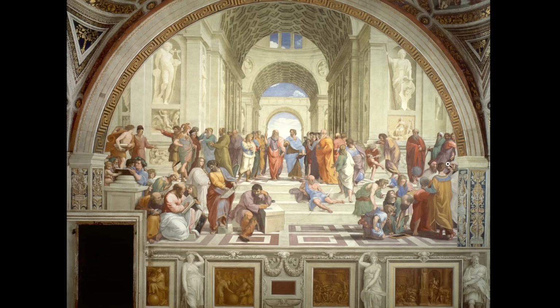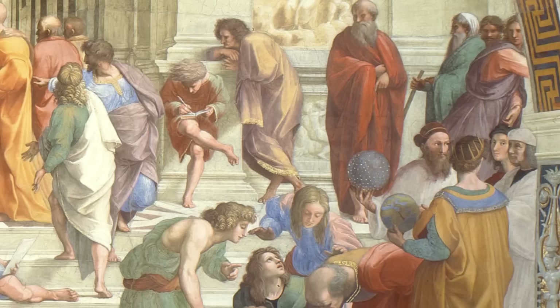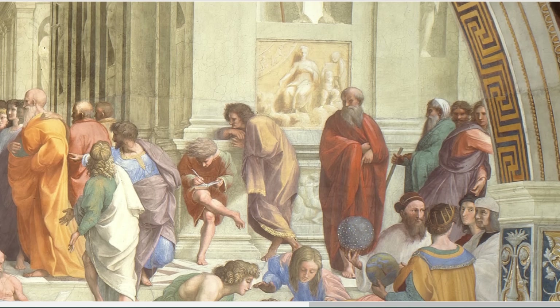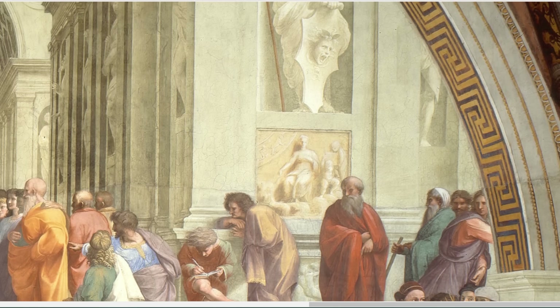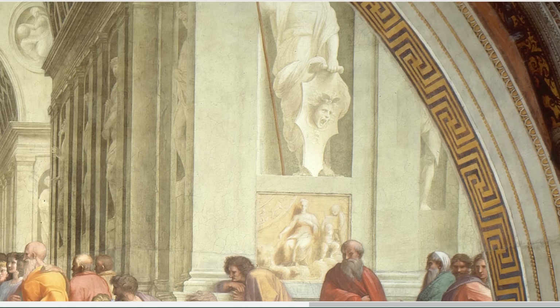In the School of Athens, for example, Raphael gave himself the role of the Festiolo right here, which was pretty common in the Renaissance. When a figure looks directly at the viewer like that, it establishes a direct and immediate connection between the artwork and the viewer. This kind of eye contact can draw the viewer into the scene, creating a sense of intimacy and engagement. Personally, I really like to use this trick — I've used it countless times in my own paintings, though I prefer to call it a 'witness.'